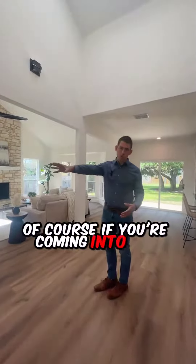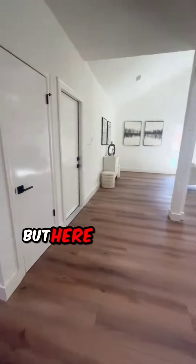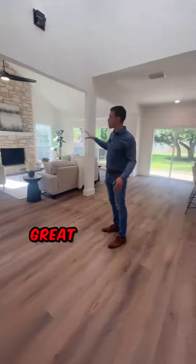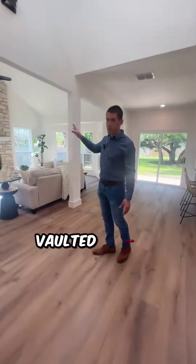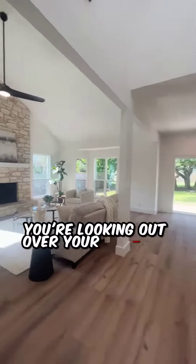Of course if you're coming in from the garage, that entry is right there too. But here we've got a big open great room with a fireplace and vaulted ceilings. You're looking out over your quarter acre lot.